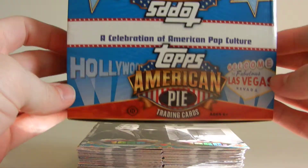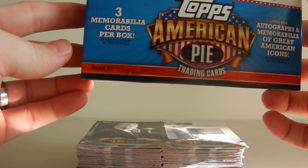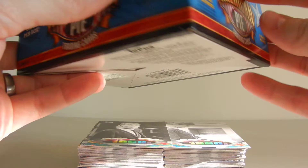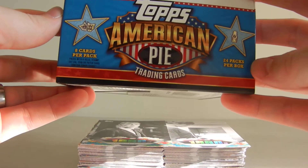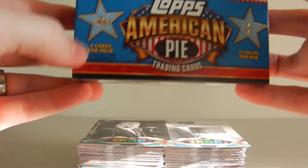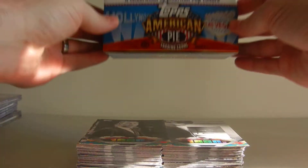I have a case of this. This is a one box break, and I'm going to put another video out so you can see what the entire case and case hits look like. So, 24 packs in a box, 8 cards per pack, and here's what we got.